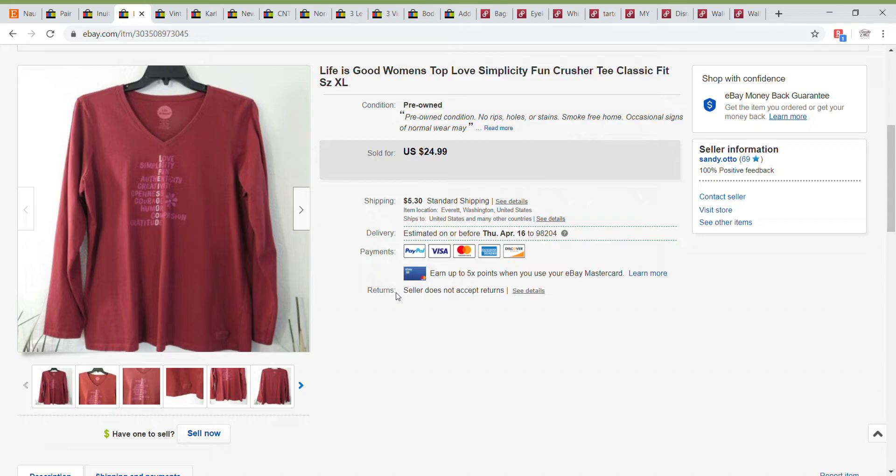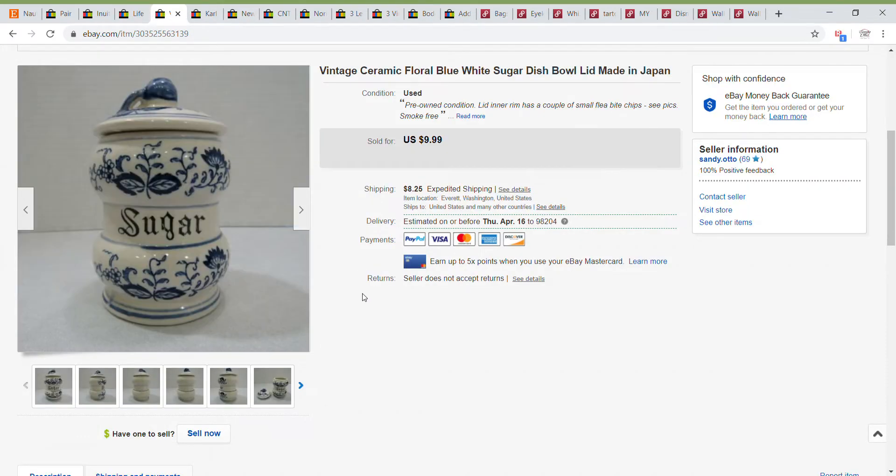I took a best offer of $20 for this Life is Good long sleeve top, size extra large. Next up is this really cute little vintage sugar bowl. It sold for $9.99 fairly quickly — I believe it was up 24 hours or less before it sold. I just picked this up at Goodwill. I did mention in the listing that there were a couple of teeny tiny flea bite chips, because I wanted the buyer to know about any condition issues.